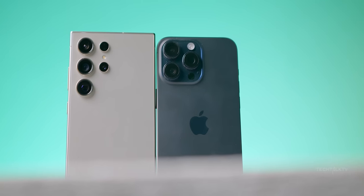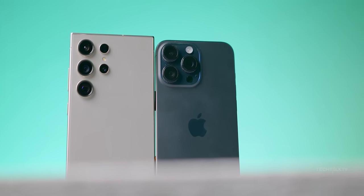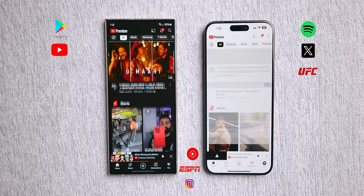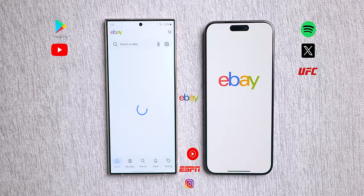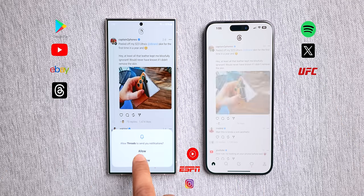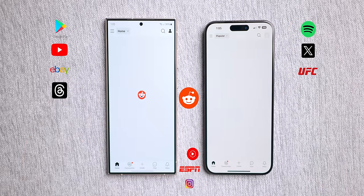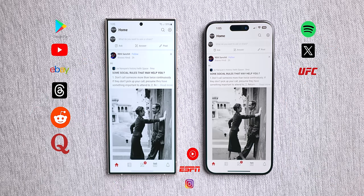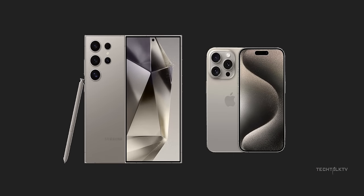The iPhone is holding on to the lead for the time being, but here's where it gets interesting. The S24 Ultra flexes its speed muscles with apps like YouTube, eBay, and even the Threads app. Be it Reddit or Quora, the S24 Ultra consistently leaves the iPhone in the dust, clinching the app opening round by a solid 6 to 3.